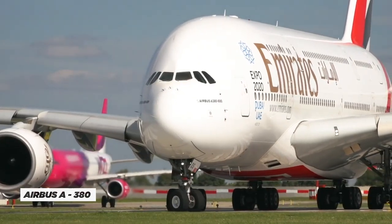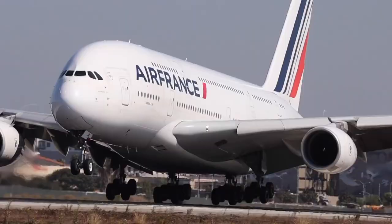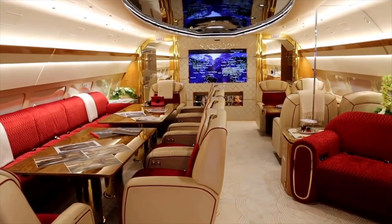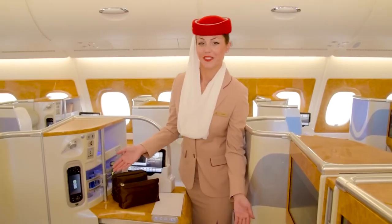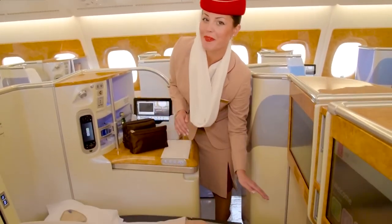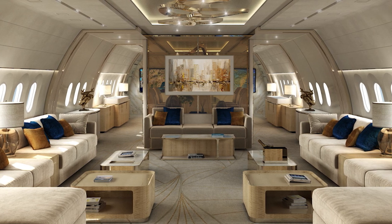The Airbus A380 private jet is a remarkable flying machine that can leave anyone speechless. This is no ordinary jet — we're talking about a luxurious, fancy sky palace where everything is super extravagant. Those who board it call it an unforgettable and incredible experience. Its jaw-dropping features can make anyone dream and yearn to live a high life.